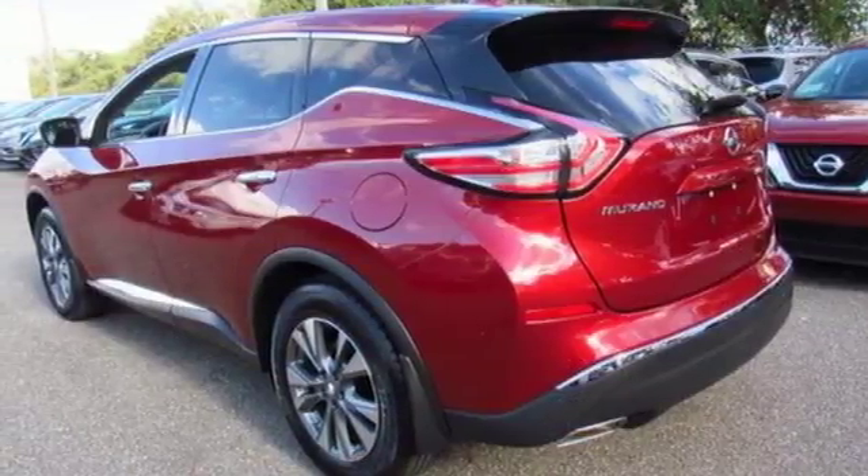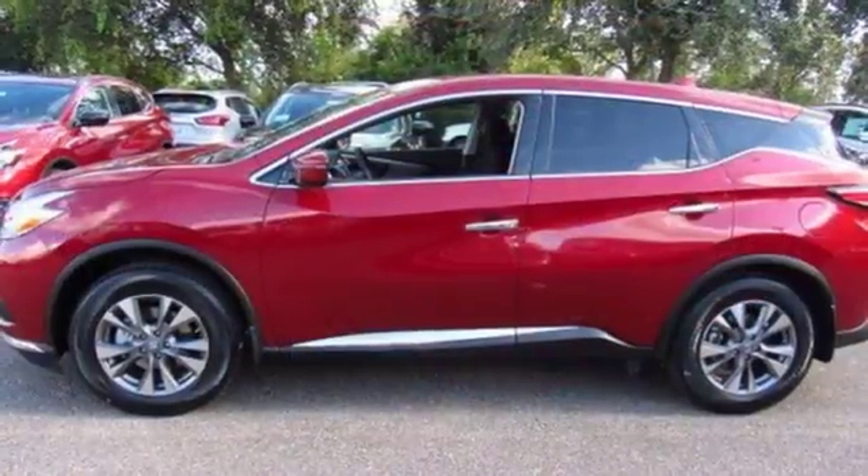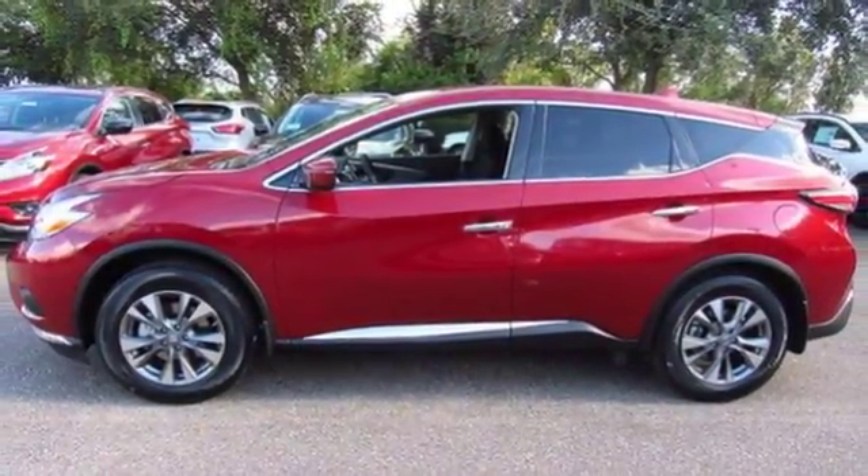This isn't your average bulky SUV. Striking and streamlined. Come see this Nissan Murano for yourself.